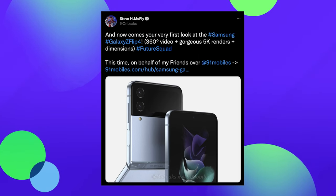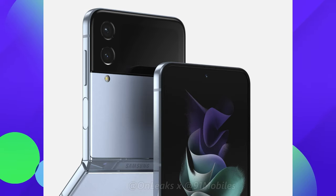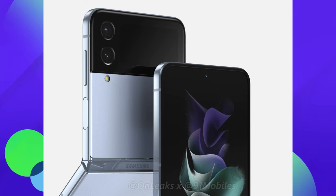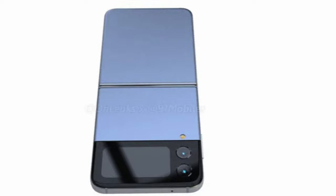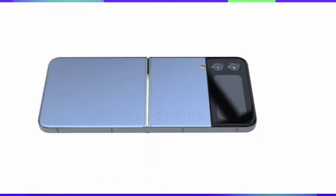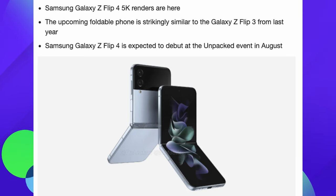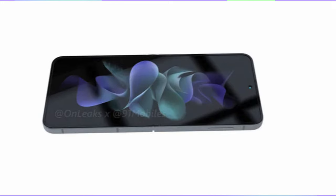All this stuff is coming out from OnLeaks. He put out some really cool renders of what this phone is going to look like and did a great job with them. The biggest takeaway from these renders is that the outside display is slightly larger. We also know it's going to have faster charging at 25 watts, which will match its brethren on the Z Fold side as well as some of the older Galaxy phones. So 25-watt fast charging, slightly bigger outside display, and maybe a little bit flatter main display — but other than that, really not much more.